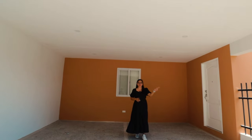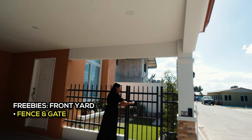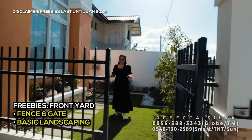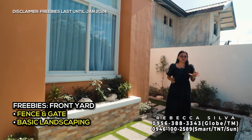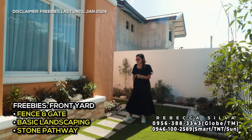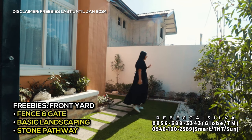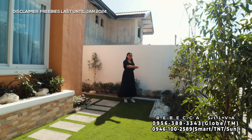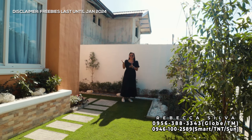Bago tayo pumasok sa loob, libutin muna natin yung kanilang labas. Dito sa area na ito may fence siya, tapos meron na rin yung lock. Nandito yung ating basic landscaping — nag-provide na sila dito ng mga halaman. Kapag ito turn over, included na din po yung ganitong basic landscaping design with stone pathway all throughout sa ating labas na area. Meron ding nakaabang na faucet para mas madaling ma-access yung tubig kapag magdidilig tayo ng mga halaman at kapag maglinis tayo ng ating mga sasakyan.